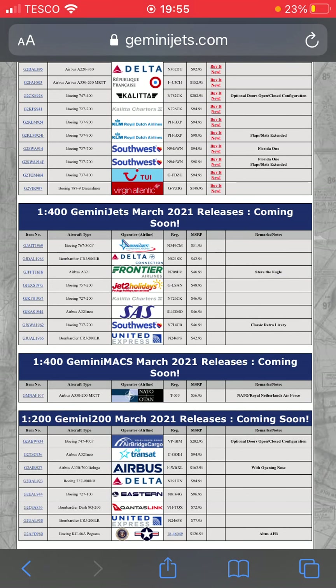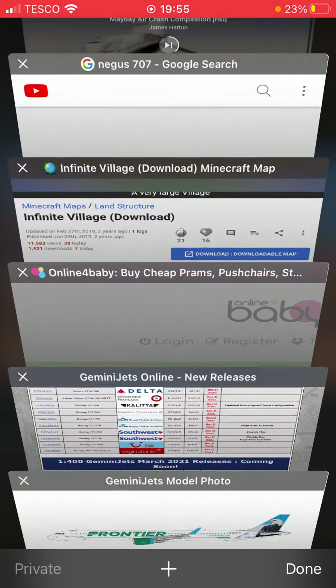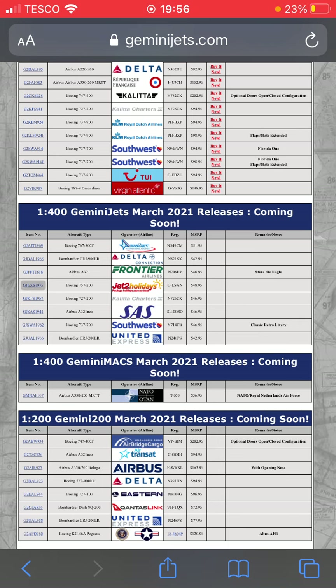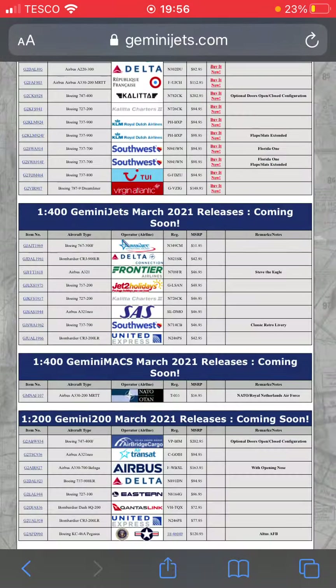Next one down we have a Jet2 Holidays 757-200 in the regular livery. I might go for this since Jet2 are actually retiring the 757 at the end of the year, which is really sad.